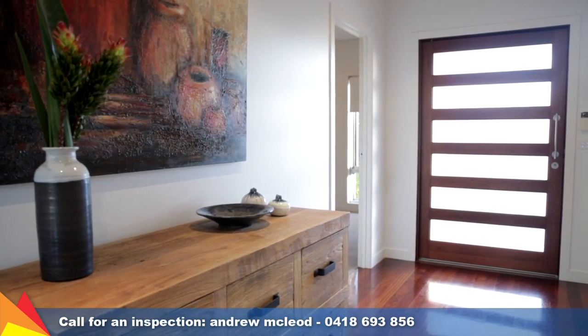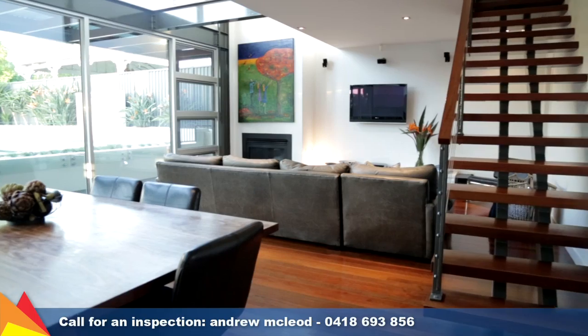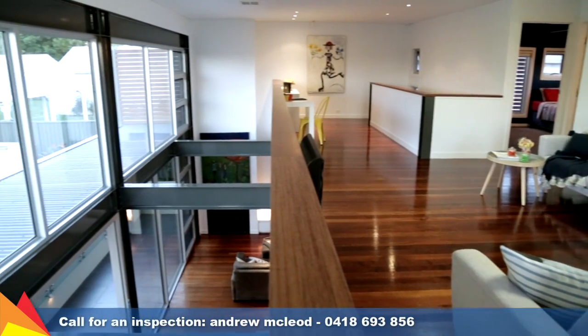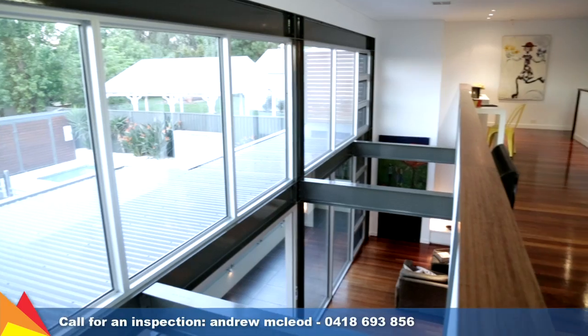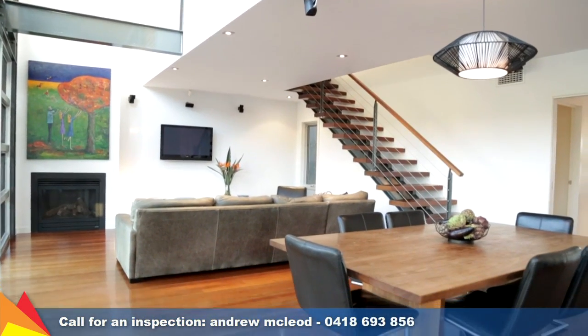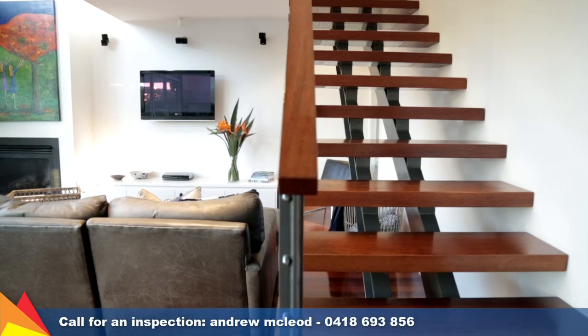Polished merbu hardwood flooring throughout brings an earthiness to the sleek industrial interior, where exposed beams and a wall of glass really opens up the split level living area. A gas log fire adds a cosy ambience to the open plan living and lounge area.